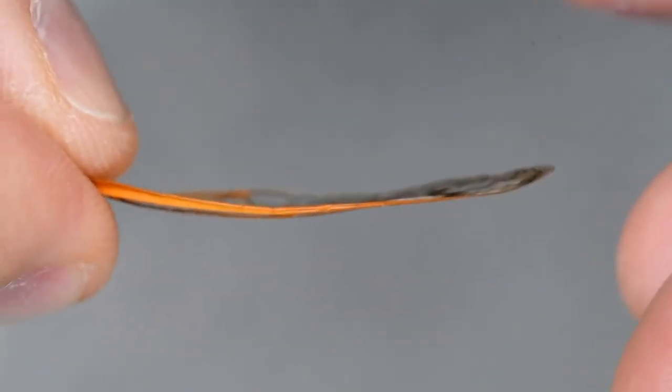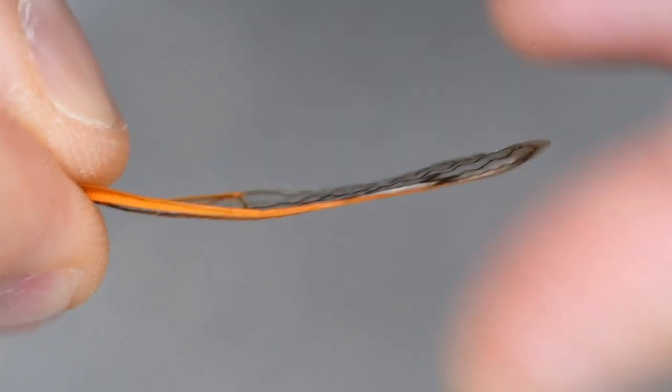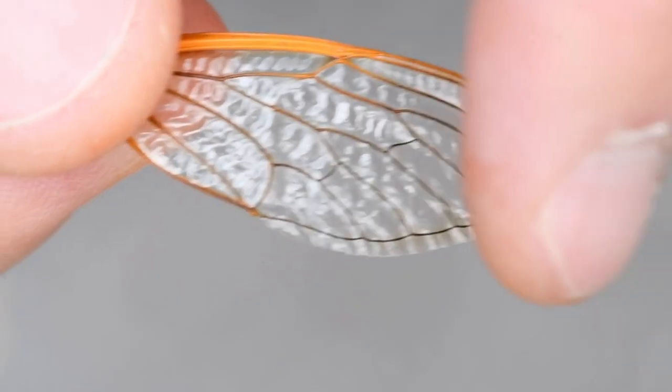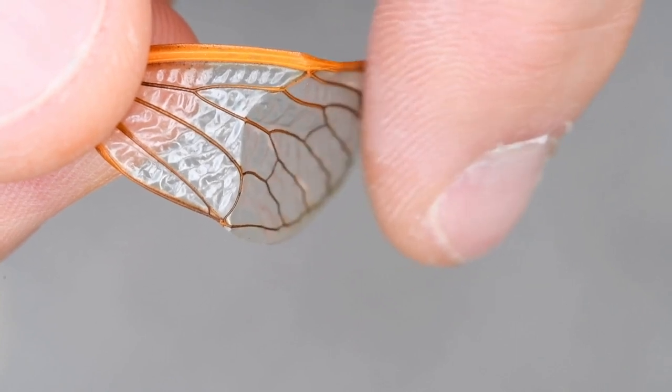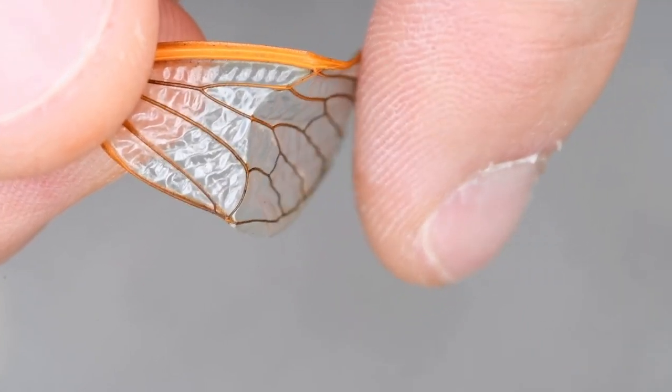Looking at the leading edge and pushing up, you see it bends very easily. Now I move the leading edge to the top and flip the wing over, pushing down - you see that the wing bends repeatedly at the same spot. This is effectively a functional wing hinge. Playing this again so you can see it's bending in the same spot every time.